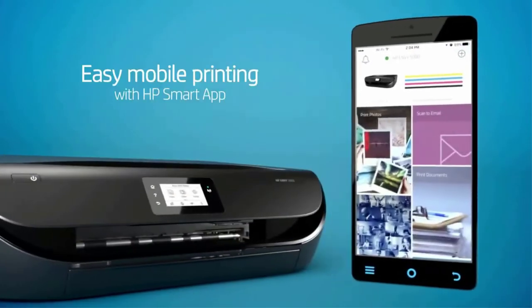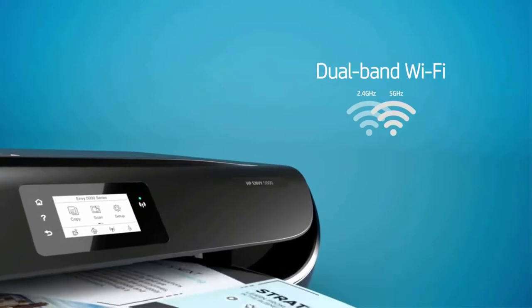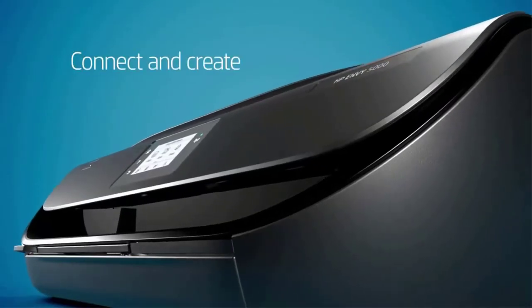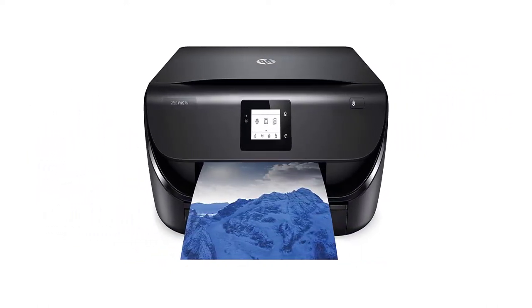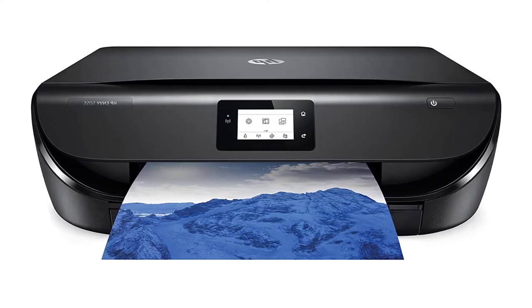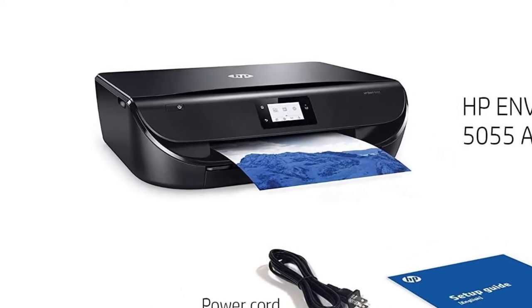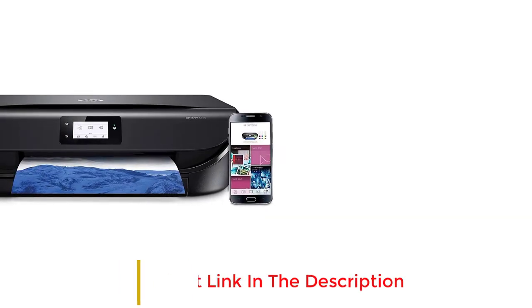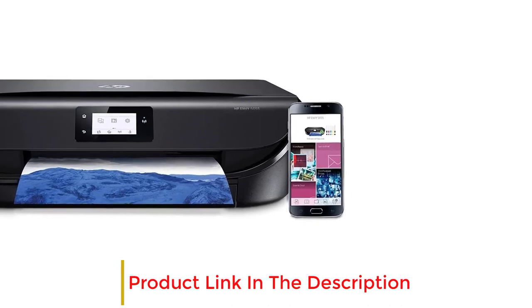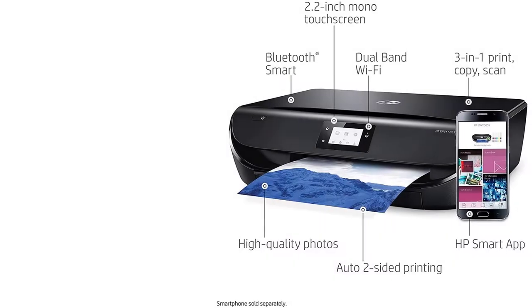It is an all-in-one printer which can also scan and photocopy. The photos produced are high-quality borderless photos. The printer has versatile connectivity so that you can print on the go. It can be connected via Bluetooth Smart and dual-band Wi-Fi, producing reliable and fast connectivity so you will never miss work deadlines. The printer also offers the superior HP Smart App, which allows the user to take prints directly from mobile devices and cloud services, saving you the hassle of connecting with PCs.